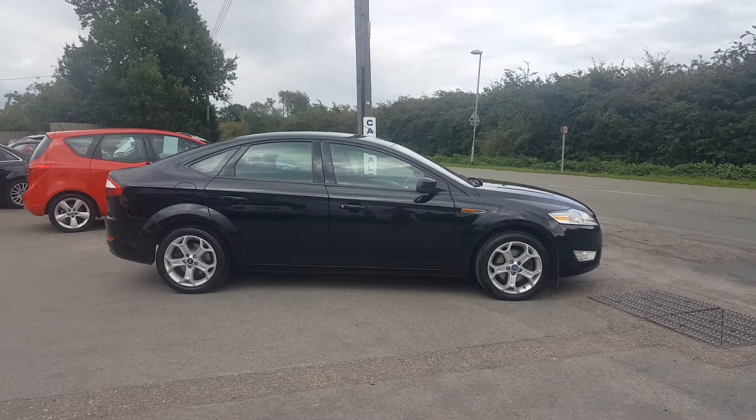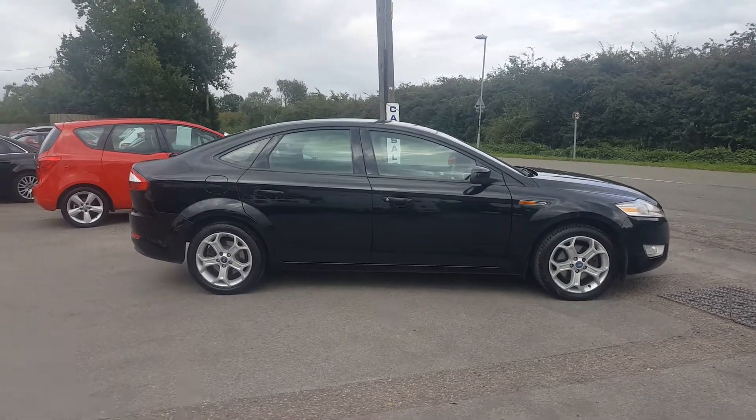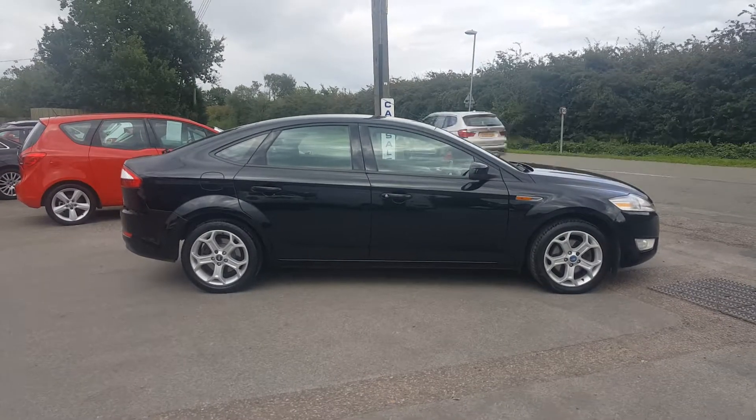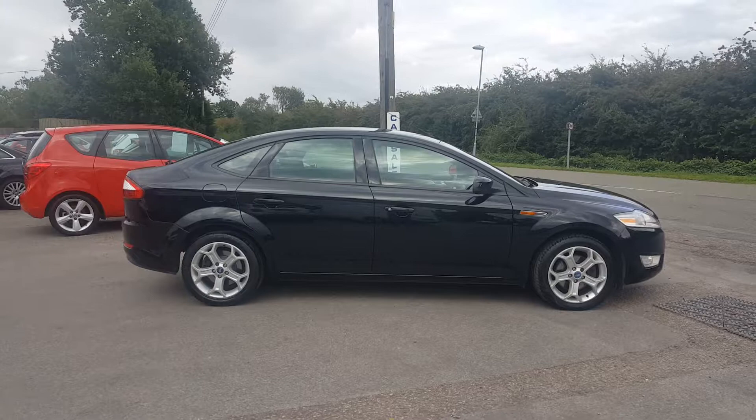Welcome to DC Last where the next vehicle is a 2010 — this is a 60 plate Ford Mondeo. This is the 1.8 turbo diesel Sport, 125 brake horsepower version, previously sold by us about three years ago.